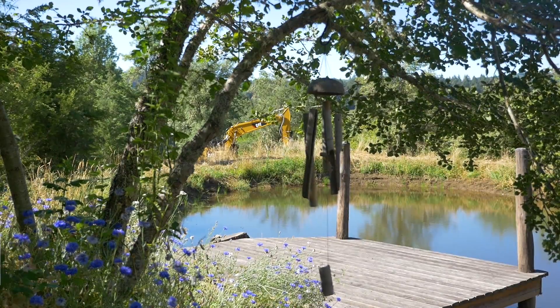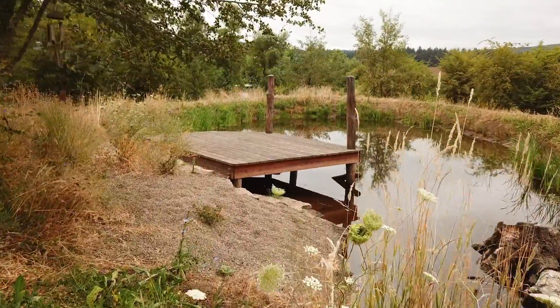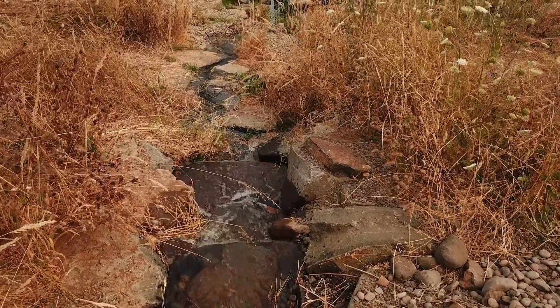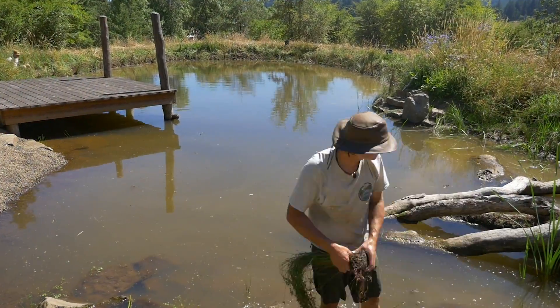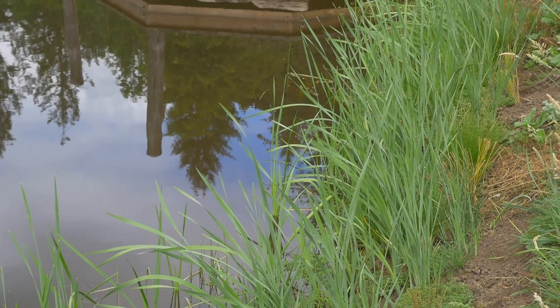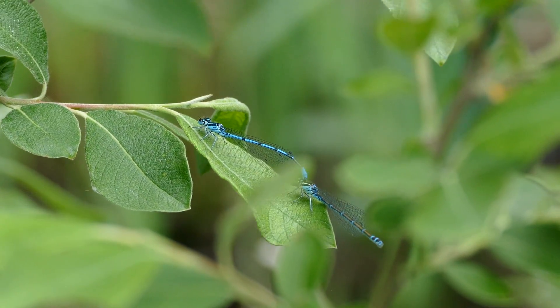Another water feature we improved from the year before was the natural swimming pond. Though the water body was working wonderfully the year after we built it, there were small improvements we wanted to add that would help its form and function. First we added more plants around the edges of the pond. These rushes, sedges, lilies and other aquatic plants would protect the structure of the pond and help filter out nutrients and sediments in the water while also creating habitat for frogs and dragonflies as they grew.